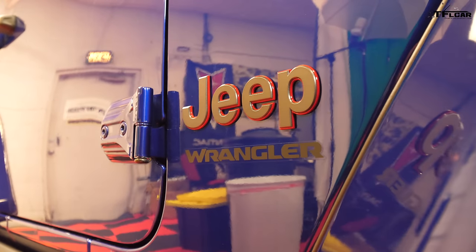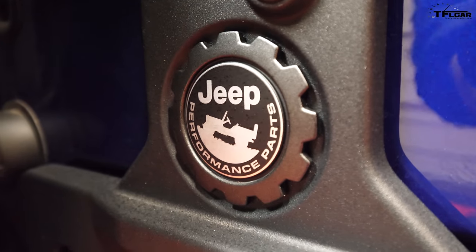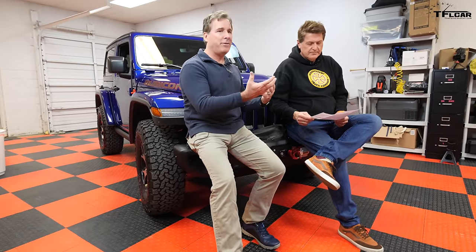Were you set on a Wrangler or did you consider something else? There was no question - we've had different cars but this one is for a purpose. It's not a mall crawler; it's to do the trails here in Colorado. When we lived in California, we did Rubicon, Ocatia Wells, up and down the state - we actually used it. The plan here is to take it on Imogene and Black Bear Pass and all the non-Rubicon trails.